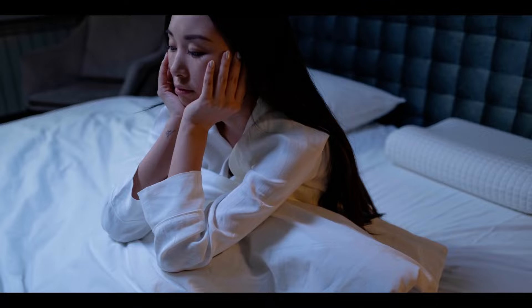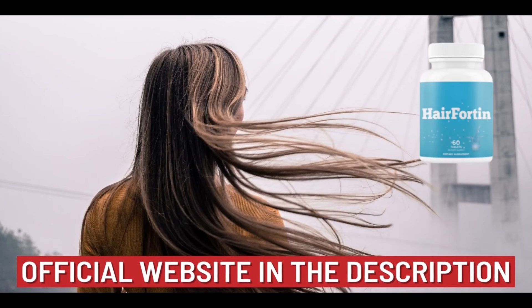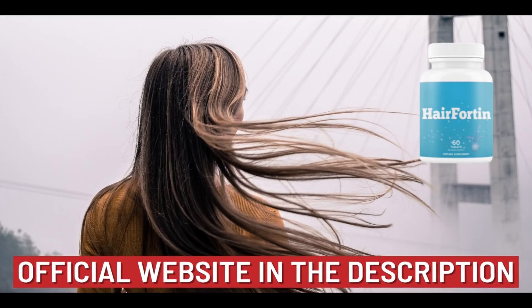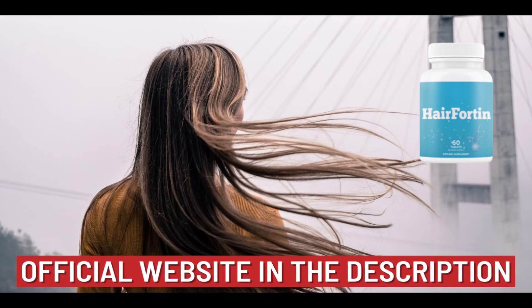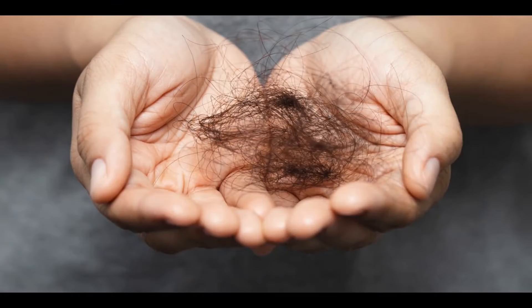The first thing you need to know about Hairfortin is to be careful with the website where you buy this supplement, because it is only sold on the official website. Avoid buying on any other website so as not to buy fake products that could harm your health. I left the link to the official website below in the description of this video.